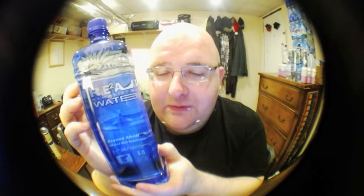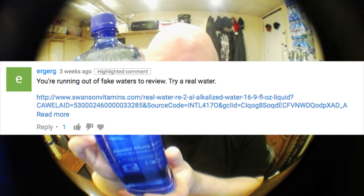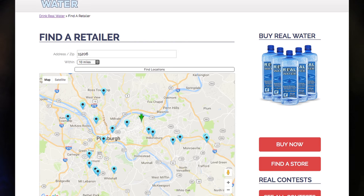Next up is Real Water. This was recommended to me in a YouTube comment — someone said I should check this out and sent me a link to the website. The website had a map of places you can buy this, and I actually went to three different stores that were listed on the map. None of them had any idea what this water was, so the map on the Real Water website needs to be updated.